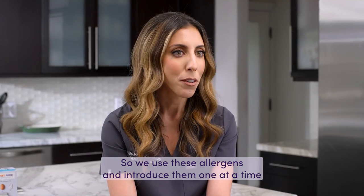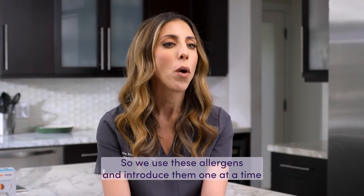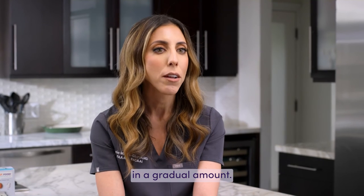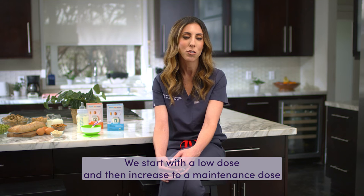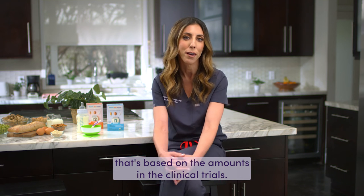So we use these allergens and introduce them one at a time in a gradual amount. We start with a low dose and then increase to a maintenance dose that's based on the amounts in the clinical trials.